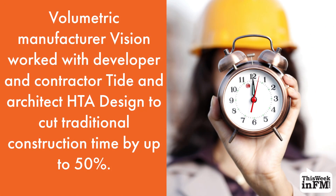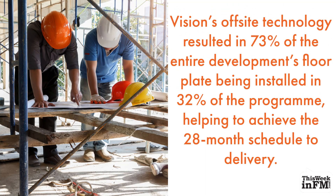Volumetric manufacturer Vision worked with developer and contractor Tide and architect HTA Design to cut traditional construction time by up to 50%. Vision's off-site technology resulted in 73% of the entire development's floor plate being installed in 32% of the programme, helping to achieve the 28-month scheduled delivery.